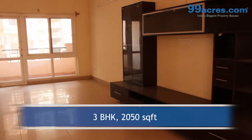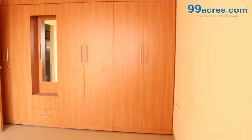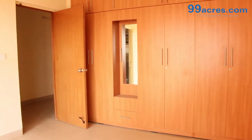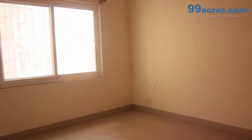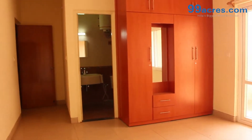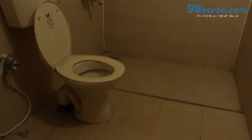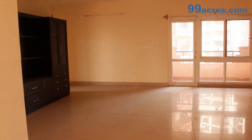This is a 3 BHK flat with a built-up area of 2,050 sq ft. The apartment floor has vitrified tiles in the living areas and ceramic anti-skid tiles in the bathrooms and balconies. The walls are painted with distemper.